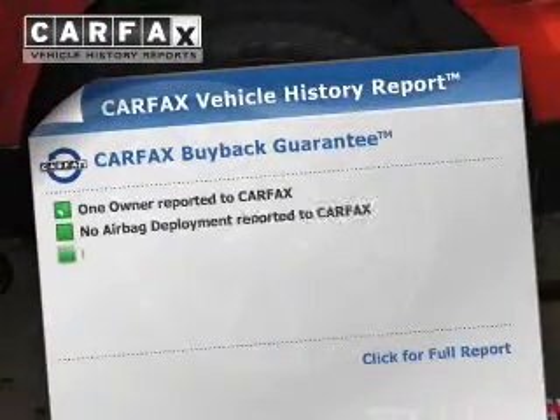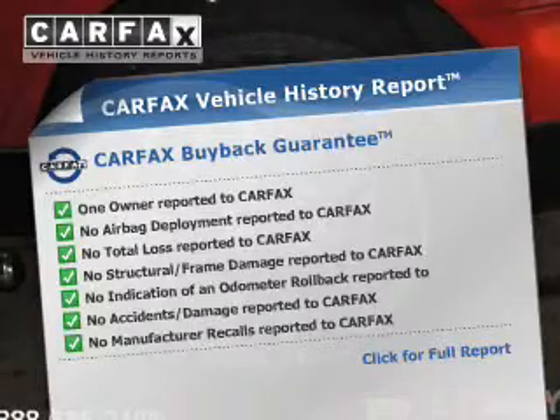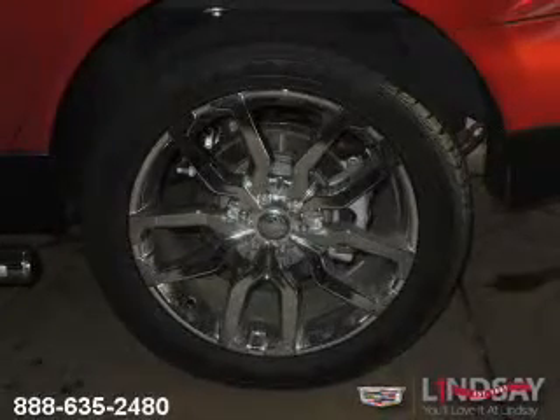Low tire pressure warning is also included. Rest easy knowing this vehicle comes with a Carfax Vehicle History Report from Carfax, the most trusted provider of vehicle history information. Let us put you in the driver's seat today — call or click to contact us.